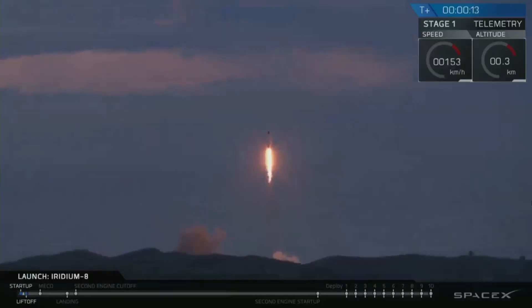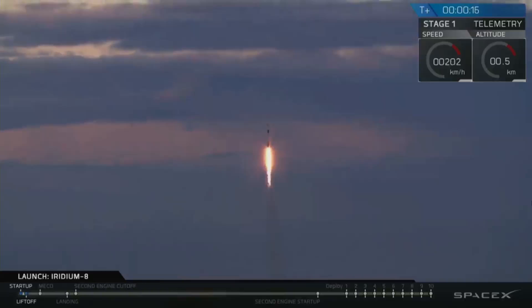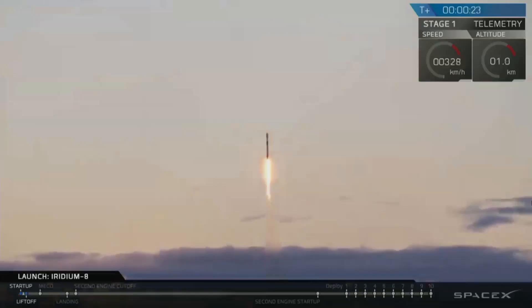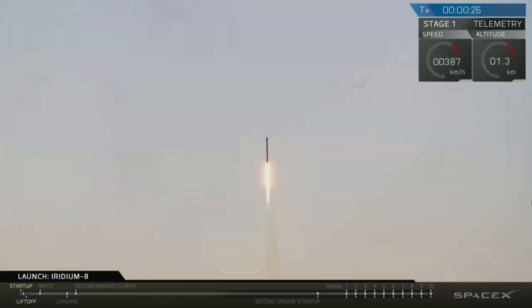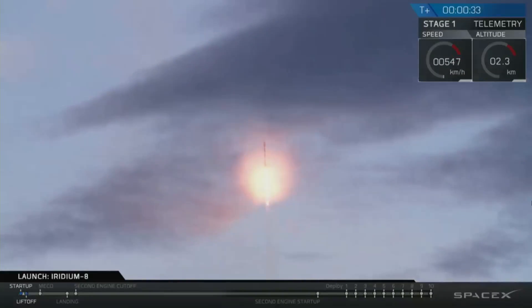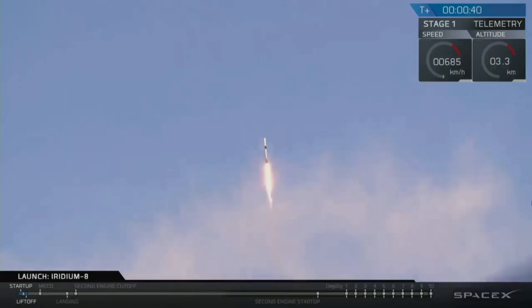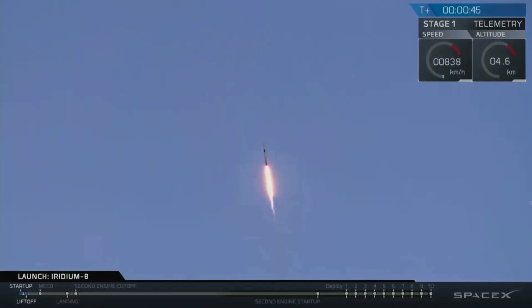Vehicle pitching downrange. Stage one props nominal. T-plus 40 seconds and Falcon 9 is on its way, with a countdown to the last 10 seconds by Iridium CEO Matt Desch. We're throttling down now in preparation for the period of maximum dynamic pressure.